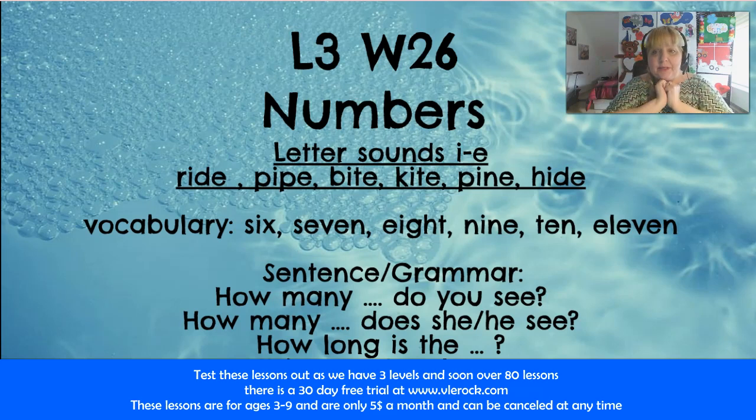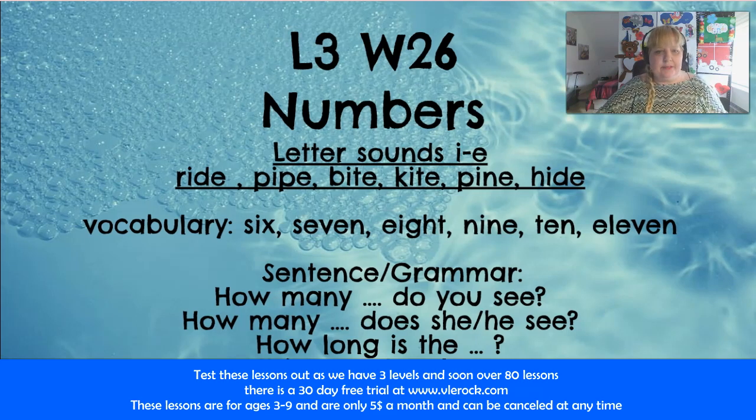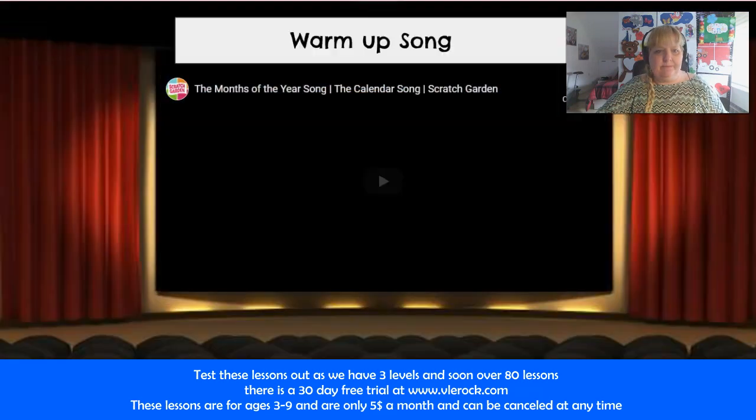Hello everyone! I just wanted to share one of my favorite lessons that we just completed recently. The lesson is Level 3, Week 26: Numbers. I just wanted to give everyone a peek into Level 3.